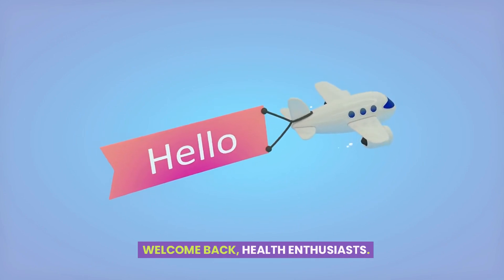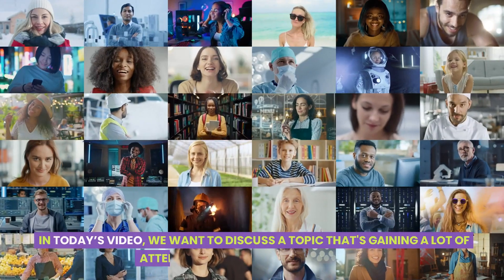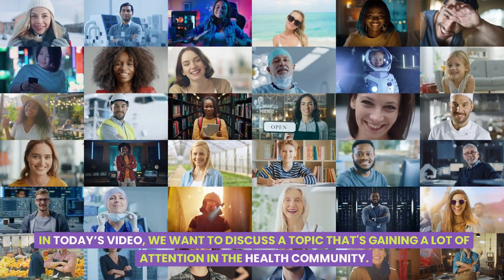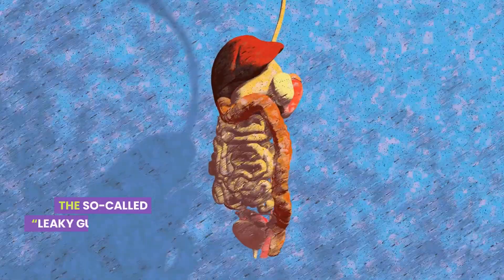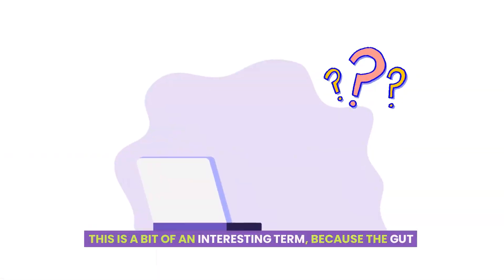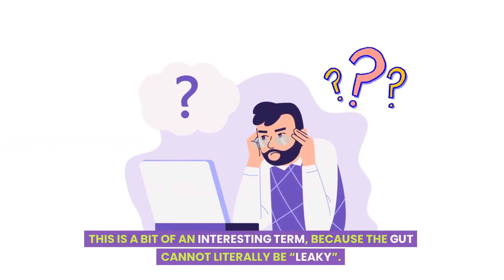Welcome back, health enthusiasts. Thanks for joining us on your best health journey. In today's video, we want to discuss a topic that's gaining a lot of attention in the health community: the so-called leaky gut syndrome. This is a bit of an interesting term because the gut cannot literally be leaky.